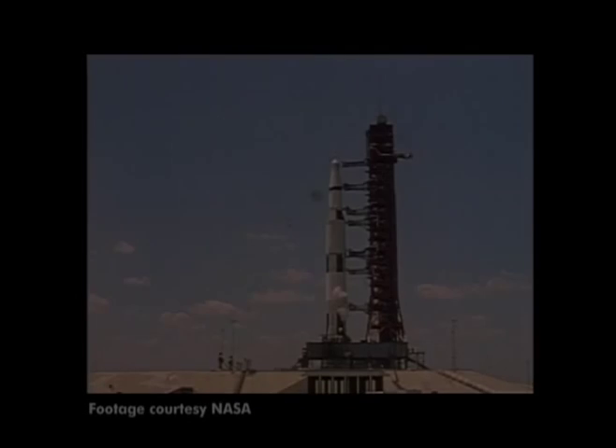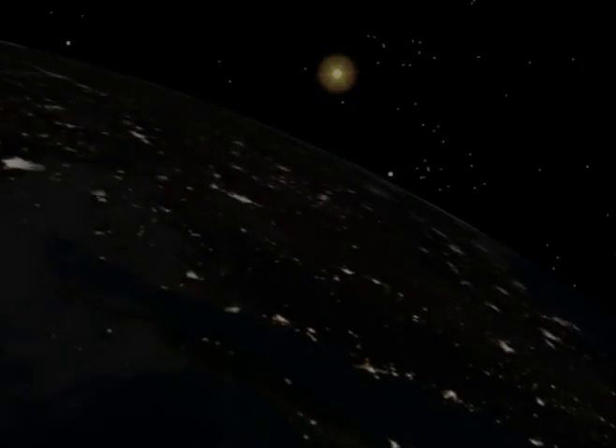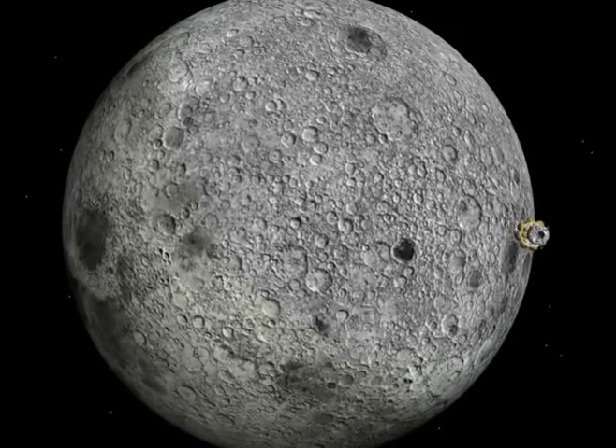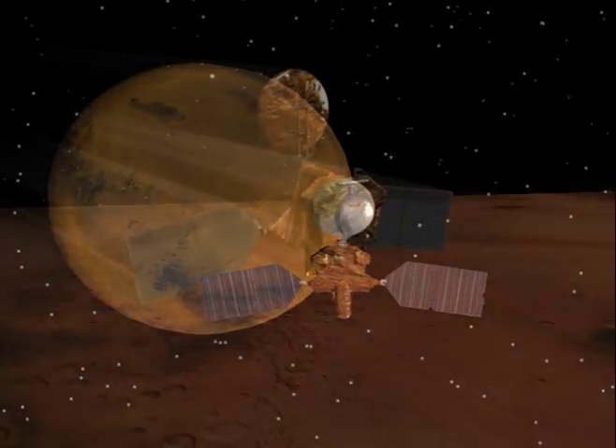It's been more than 35 years since humans last walked on the lunar surface. And now, with a vision for space exploration, our nation aims to return astronauts to the Moon, continue on to Mars, and then keep going to points beyond.